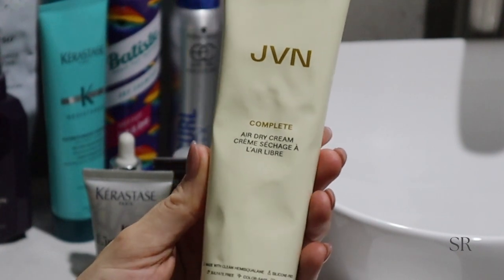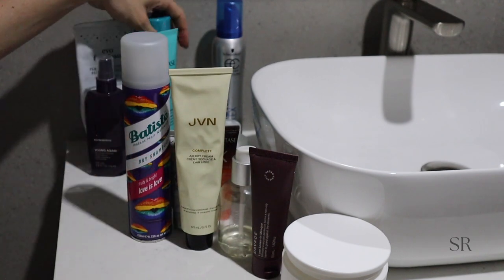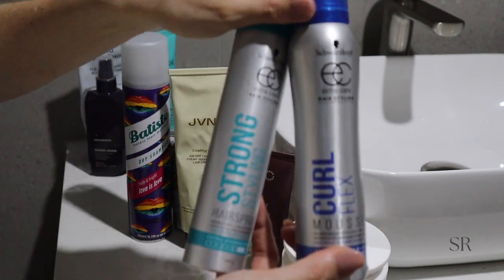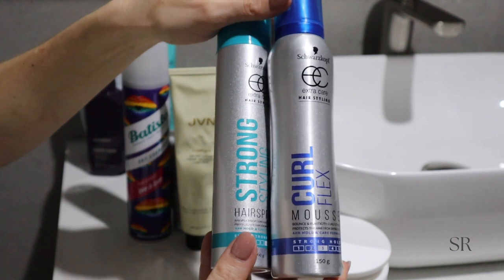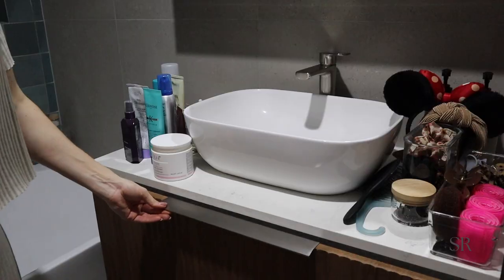I recently bought this leave-in hair conditioner and of course we can't forget dry shampoo — my favorite is from Batiste. I also have Schwarzkopf styling products, both a hairspray and a mousse. They're really, really good and really affordable.